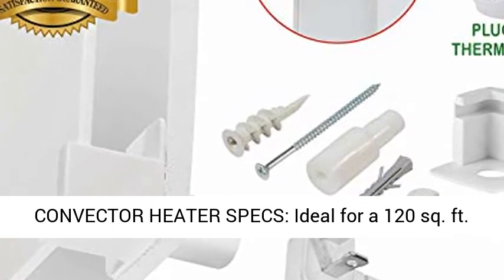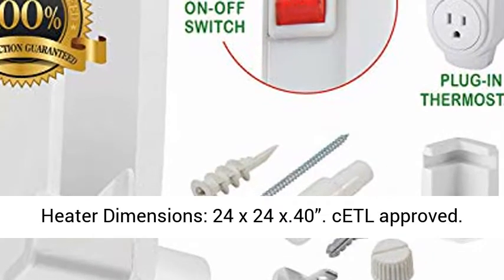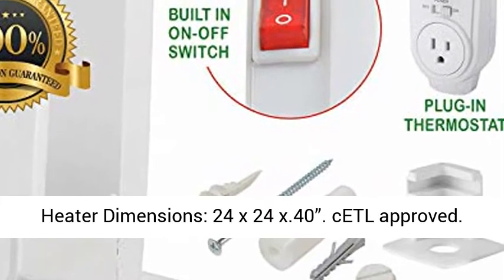Convector Heater Specs: ideal for a 120 sq ft room, 400W, 120V, 3.33A.